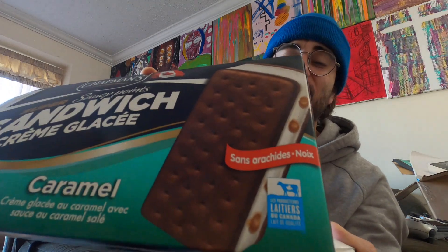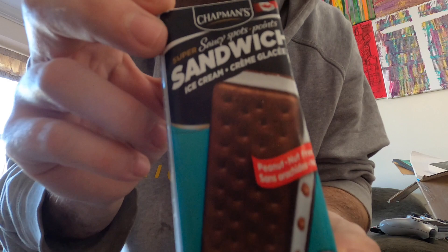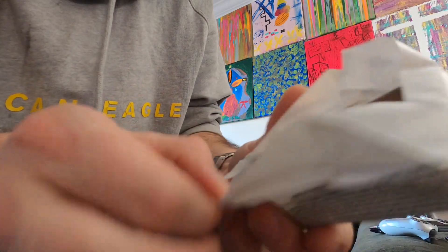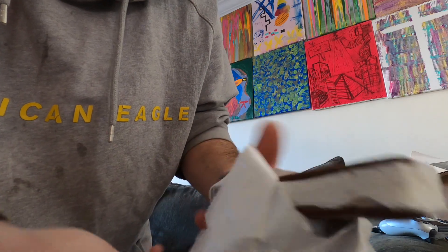The ice cream sandwich is injected with caramel. I used to eat so many ice cream sandwiches in the summer — so many memories. You can see the beautiful Canadian flag on the packaging. Officialized by the flag — I love Canada, I'm a proud Canadian, so I'm proud to eat this.